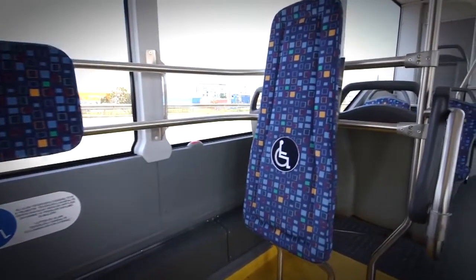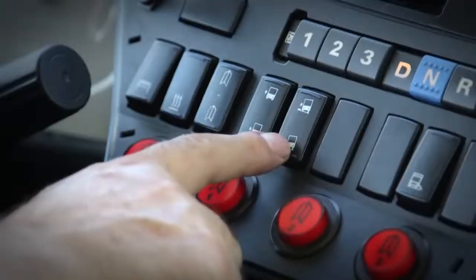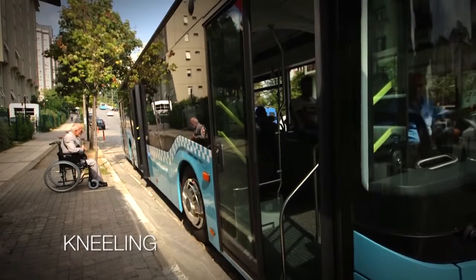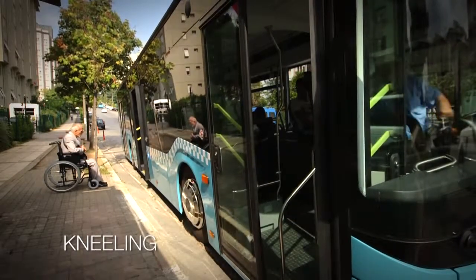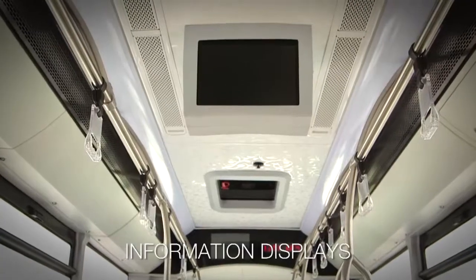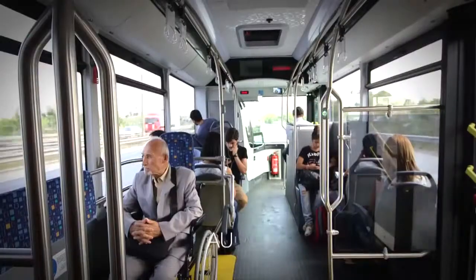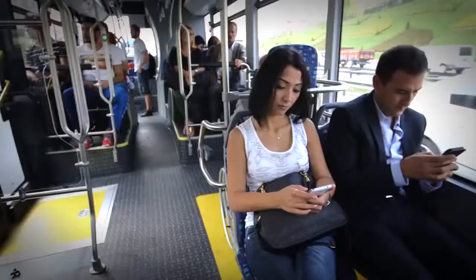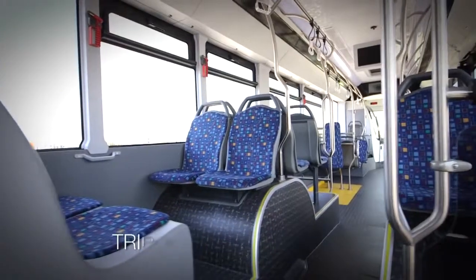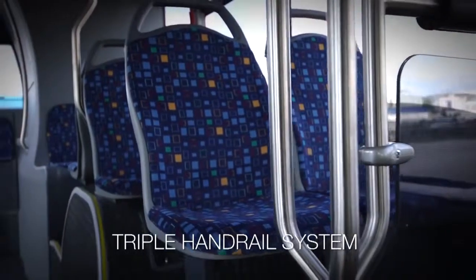Cityport removes all barriers of transportation. For an obstacle-free ride, Cityport is equipped with a kneeling feature that provides accessibility for wheelchair users, as well as a specially marked wheelchair area, information displays for hearing impaired, and high contrast displays and audible information for visually impaired. Cityport also features the triple handrail system for standing passengers, a first in its segment.